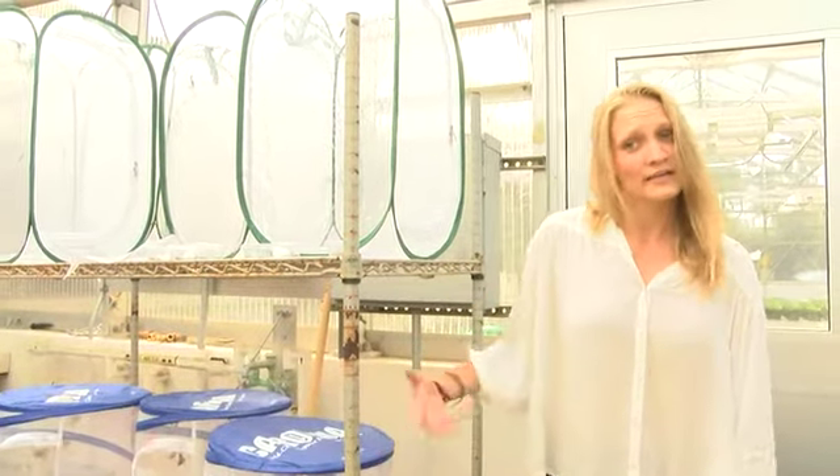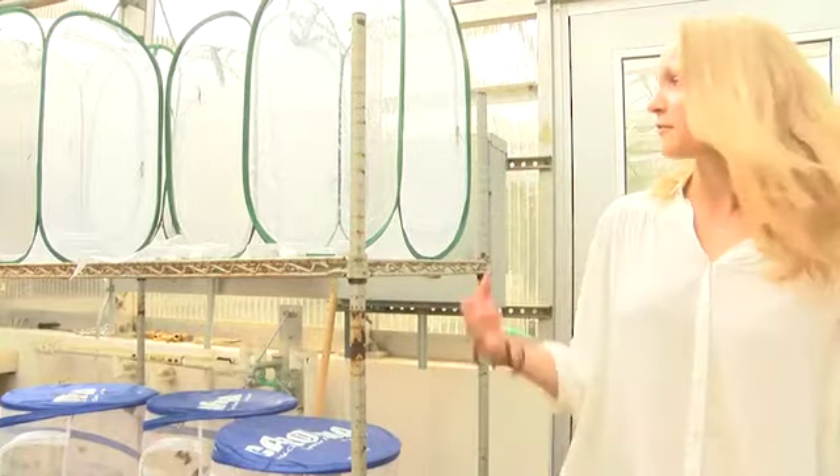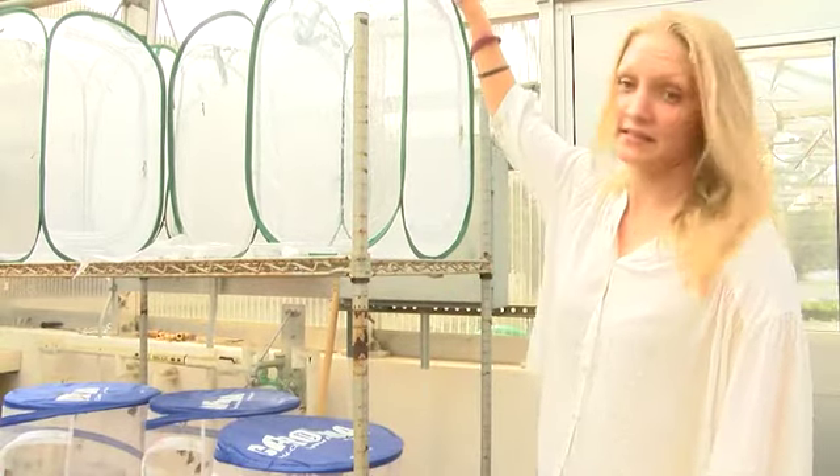So what I'm doing here, these three on the bottom are actually just feeder colonies, so this is where I'll raise all my butterflies that I'll do my tests on in these cages.